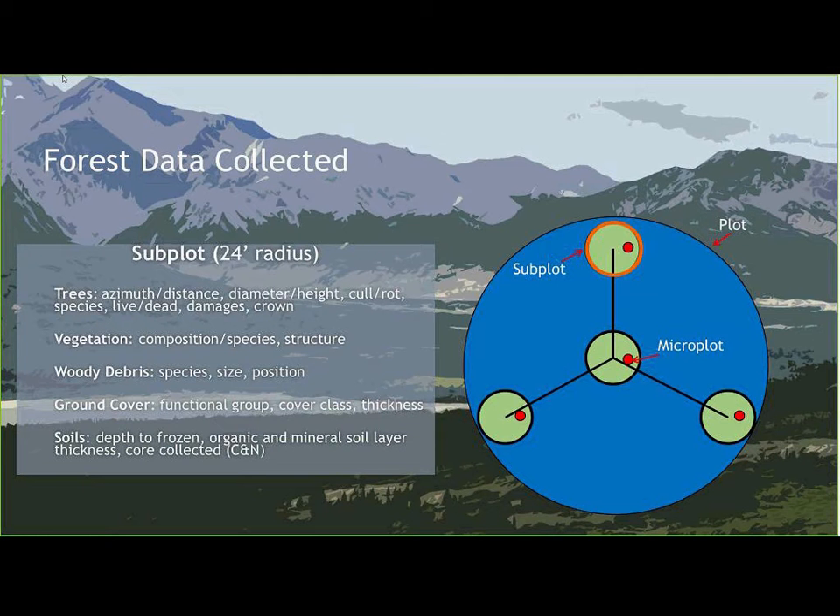Specific to Interior Alaska are ground cover and soil protocols. For ground cover, we look at mosses and lichens, recording them by functional group with cover class and thickness. For soils, we collect soil samples on subplots two, three, and four. We probe down to the frozen layer and record that depth, then pull out a soil core, dividing it into organic and mineral layers, measuring thickness to get volume of each layer, which are bagged and returned to the lab to get total percent carbon and nitrogen.